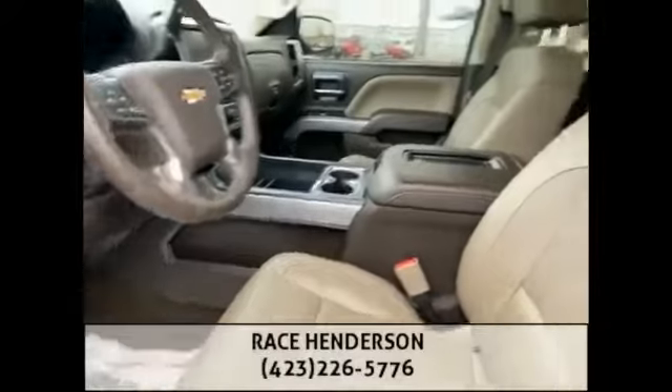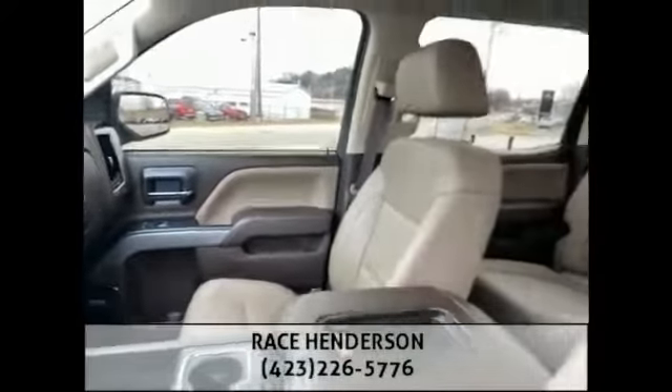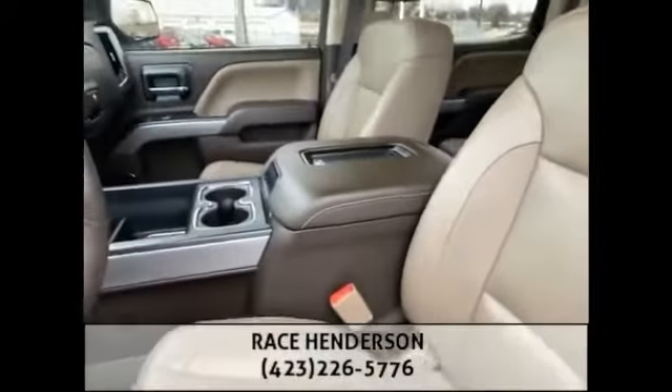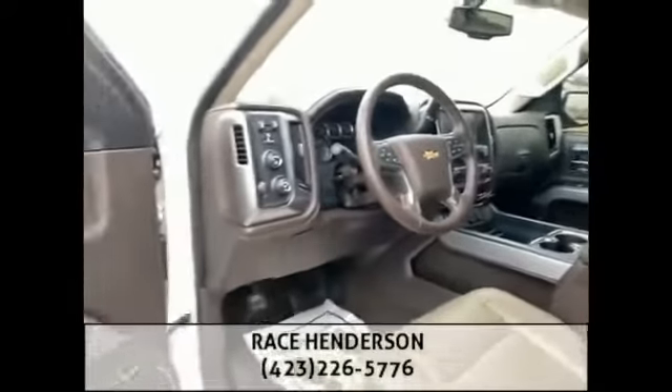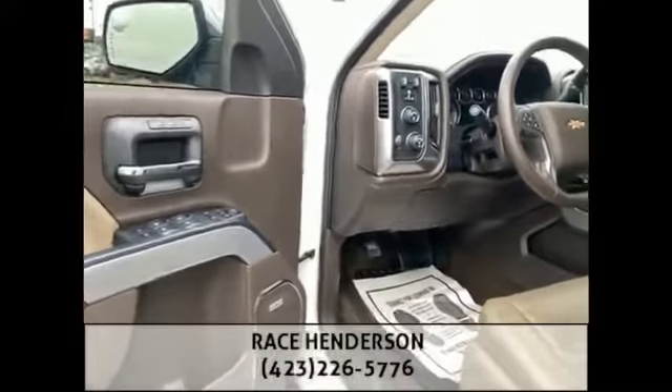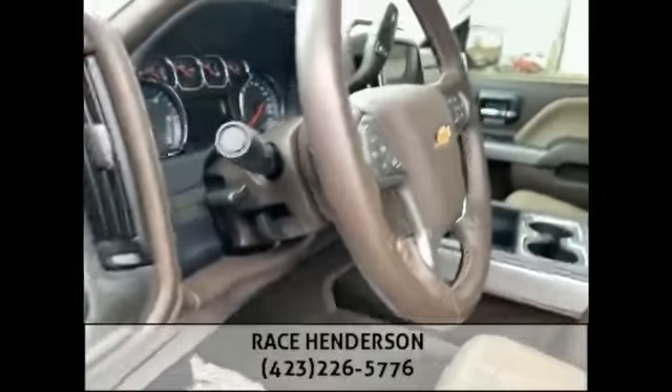You got the Coco Dune interior here on the inside — absolutely immaculate, beautiful contrasting tan, brown, and black. Every single button, bell, and whistle you can think of: Bose premium sound, multiple seat memory, eight-way adjustable power seats, built-in towing.